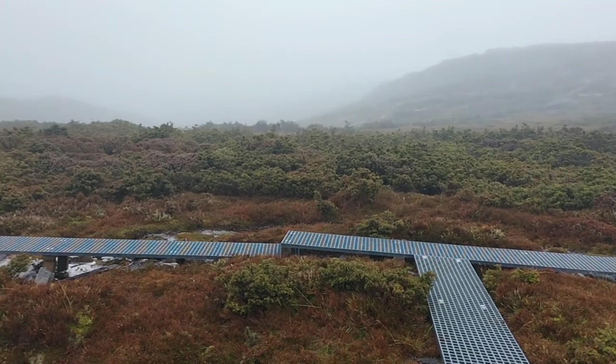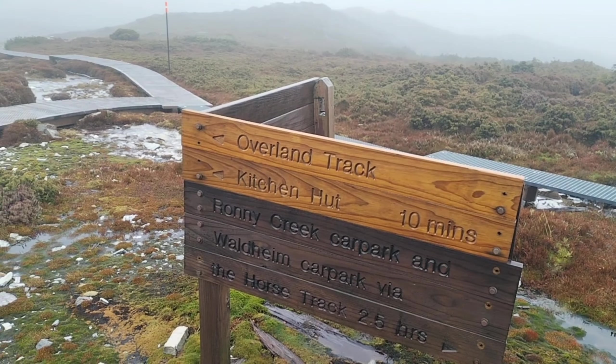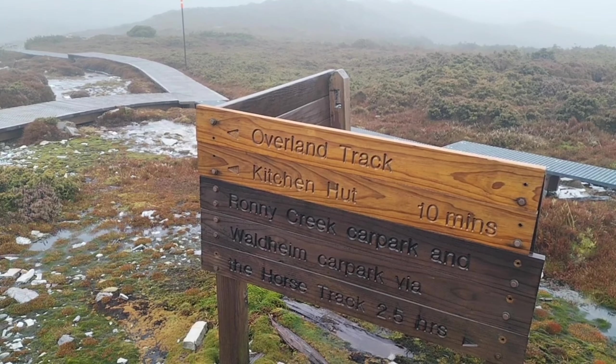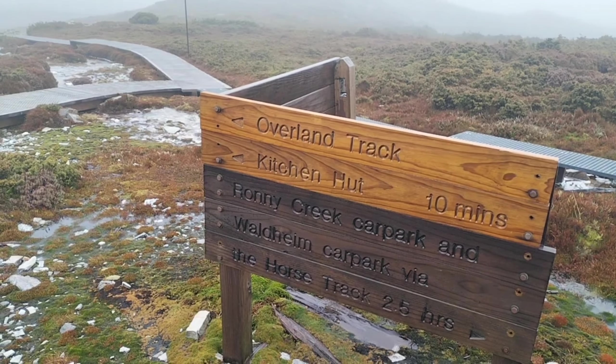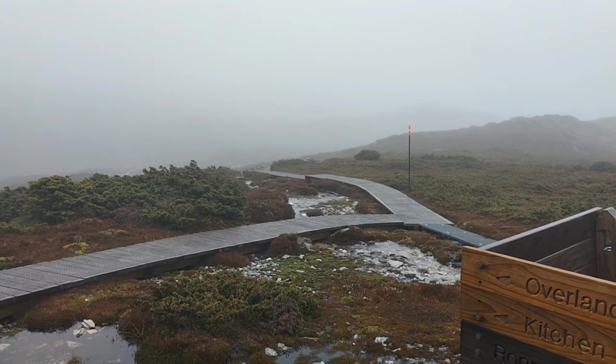We have come to the end of the horse track and now we are joining back onto the Overland Track. We are about 10 minutes from Kitchen Hut so I will show you that when we get there — again, probably not going to see much.